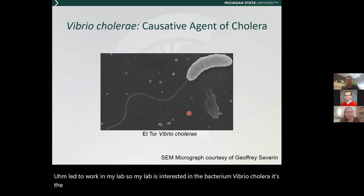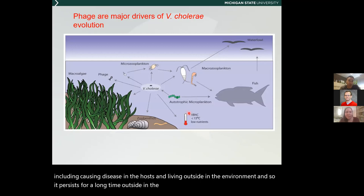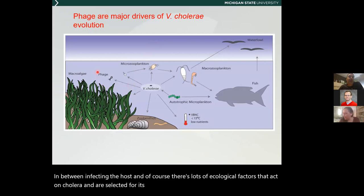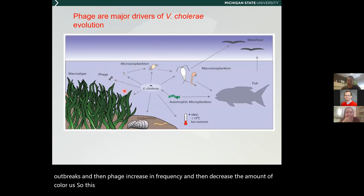My lab is interested in the bacterium Vibrio cholerae. It's the causative agent of cholera, which causes tens of thousands of deaths worldwide. One of the things that's interesting about cholera is that it has to survive in lots of different environments, including causing disease in the host and living outside in the environment. It persists for a long time outside in the environment between infecting the host. One of the major ecological factors acting on cholera is phage — a major driving force for the evolution of Vibrio cholerae. Cholera will bloom after outbreaks and then phage increase in frequency and then decrease the amount of cholera.